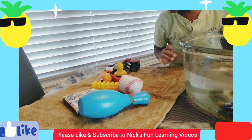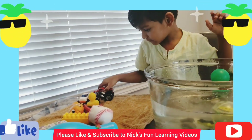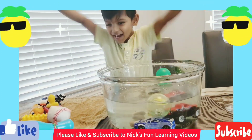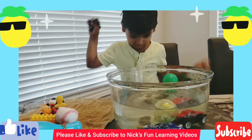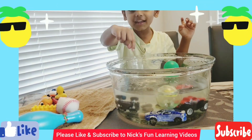What else do you have over there? What about your red monster truck? Is it going to sink or float? What do you think? It sinks! And that's your purple monster truck. Sink or float? It sinks!